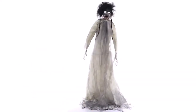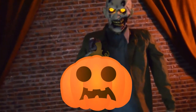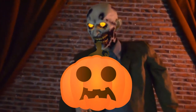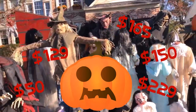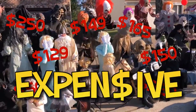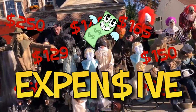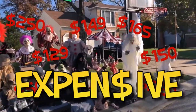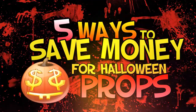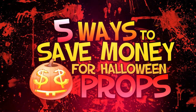Halloween props are an essential part of any haunted house or Halloween decor and we all love them — except we don't love their price tags. These props can get pretty expensive and over the years they can really pack a wallet. In this video I'll share five ways that you can save money on your Halloween props.